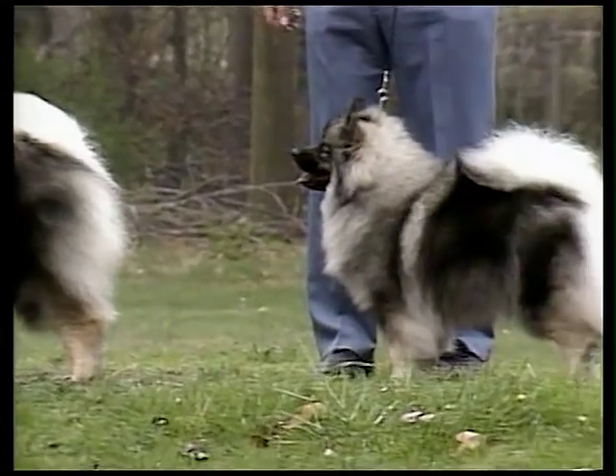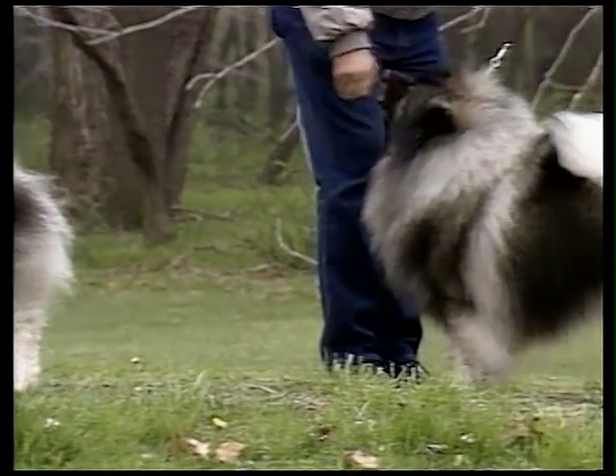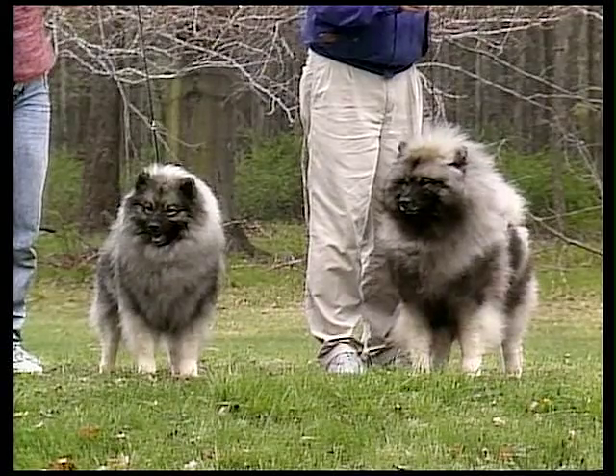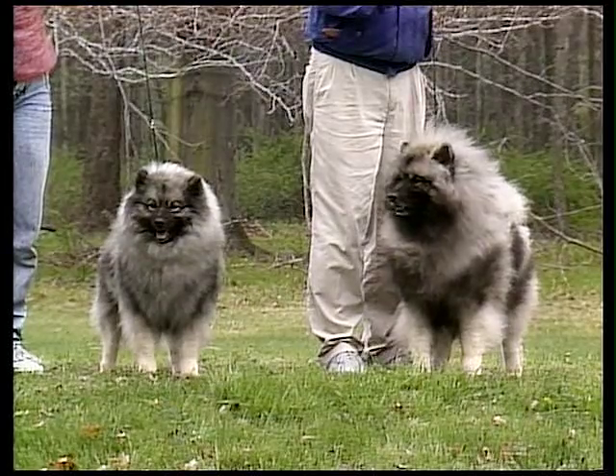The Keeshond is a medium-sized dog. Males stand about 18 inches when measured at the withers and weigh between 40 and 45 pounds. Females stand about 17 inches and weigh between 30 and 35 pounds.